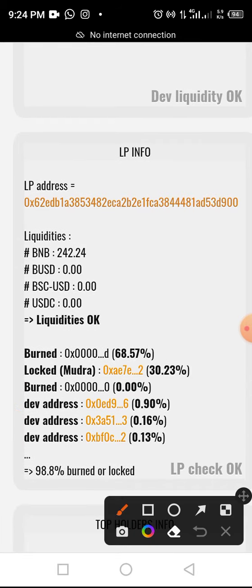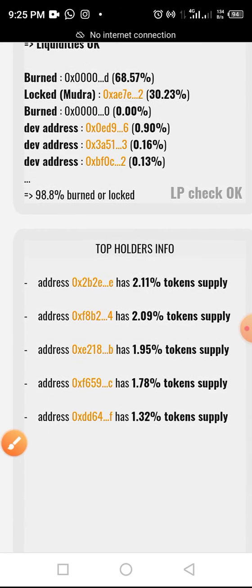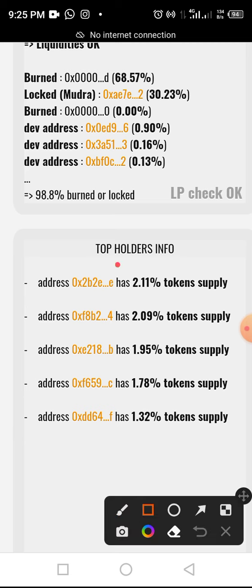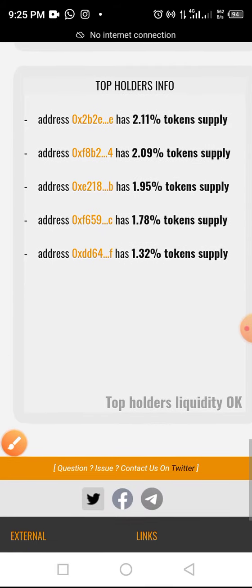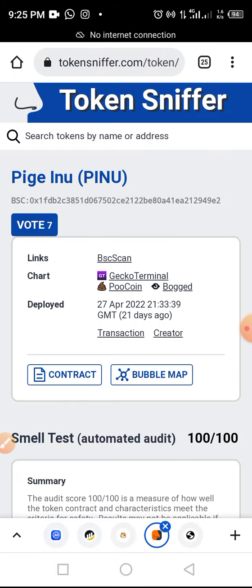We also have liquidity information — the liquidity pool shows around 1,242 BNB, which is considered okay. Out of this, 68.57 percent of the liquidity is burned while 30.23 percent is locked, which is a very good sign for a token like this. Looking at the top holders, none of them holds up to five percent, meaning no single account controls five percent or more of the total token supply.